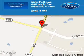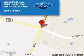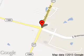Wildcat Ford Lincoln is dedicated to doing everything possible to ensure that the experience you have selecting your next vehicle is a pleasant one. We are located at 4080 Lexington Road, Nicholasville, Kentucky, 40356.